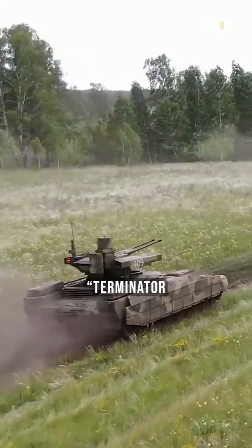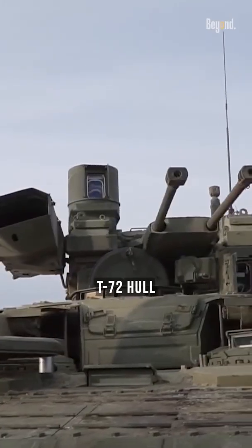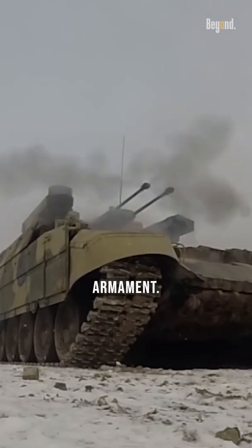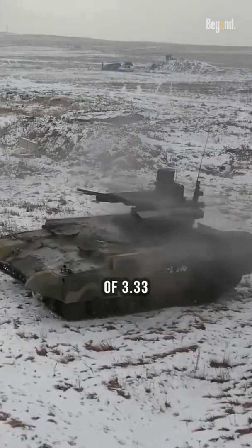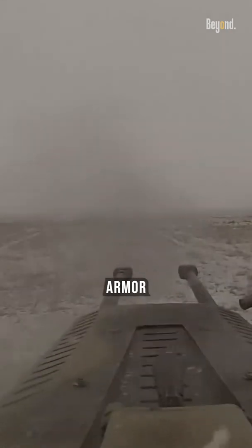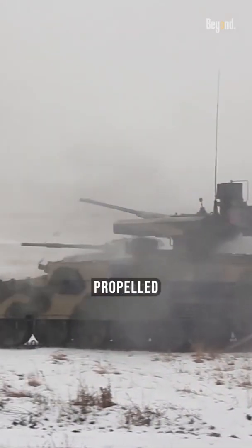The BMP-T-72 Terminator 2 is an improvement over its predecessor, featuring a T-72 hull where the turret is replaced with a Terminator module and armament. The BMP-T-72 has a height of 3.33 meters and a width of 3.6 meters, and is fitted with slat armor on the rear and sides of the chassis to increase protection against rocket-propelled grenades.